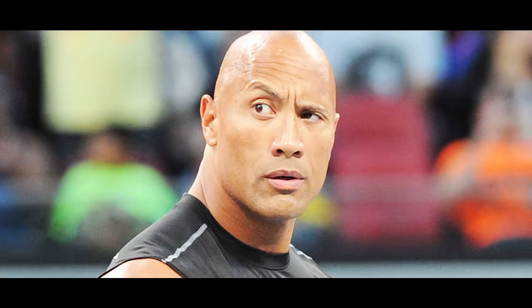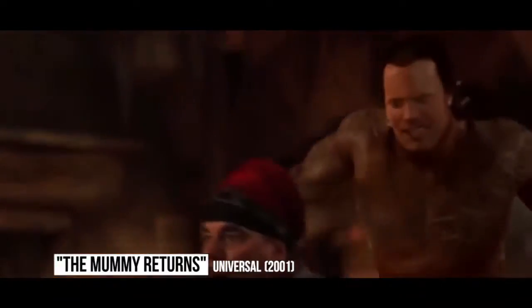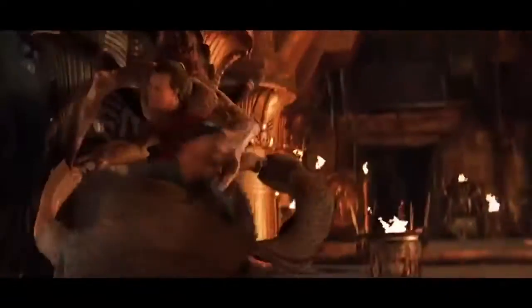The Mummy Returns. Dwayne Johnson is one of the most beloved action stars today, but there was a time when audiences laughed at The Rock on screen. It technically wasn't his fault, but his appearance as the Scorpion King in The Mummy Returns is almost comically bad. The scene features truly horrendous CGI, to the point where it looks like a video game.